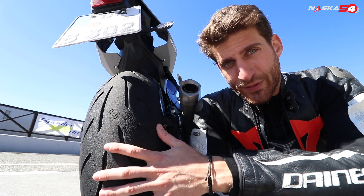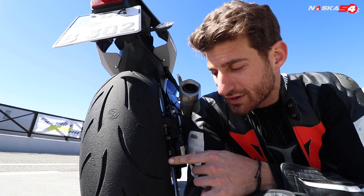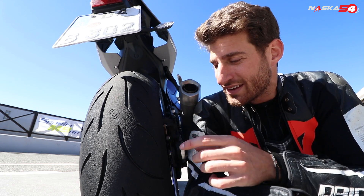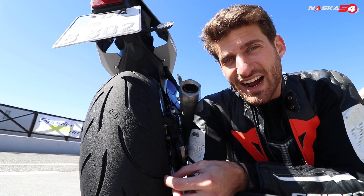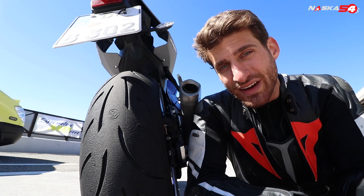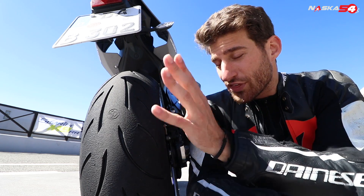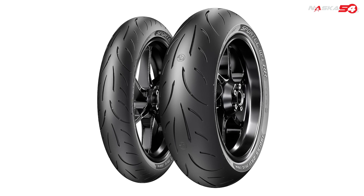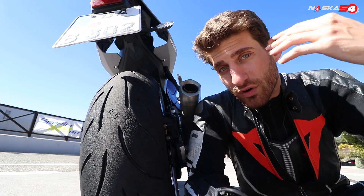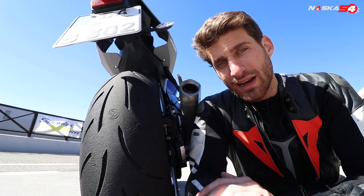Let's talk about the grip. If you look at the tire, you can see that the cuts don't reach all the way to the shoulder. This means that the last part of the tire, when you're leaning, is actually slick — done to increase the contact patch with the asphalt. Moreover, it has a double compound both in the rear and the front. In the middle you have a harder compound to allow more kilometers, while on the shoulder you have a softer compound to allow more grip while leaning.